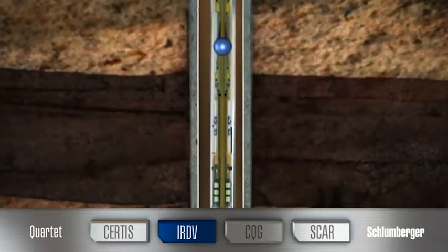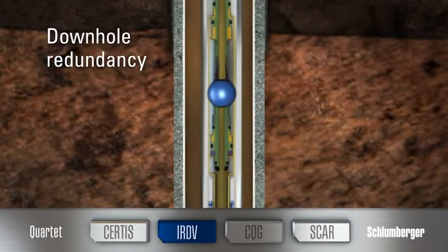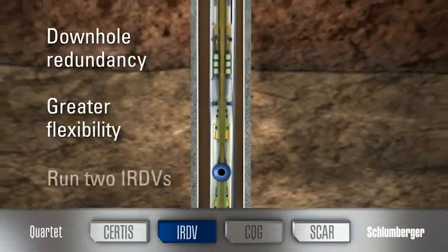Exclusive to the IRDV is a downhole redundancy option. The system's on-command mechanical override gives you greater flexibility during testing with the ability to run multiple IRDVs in your test string.